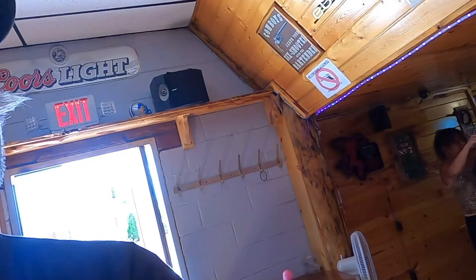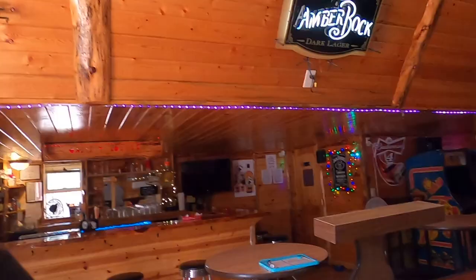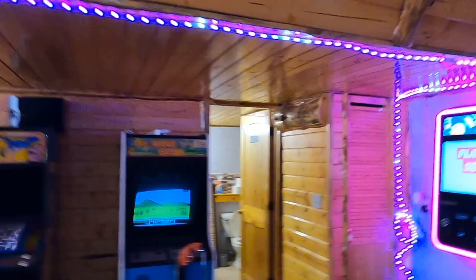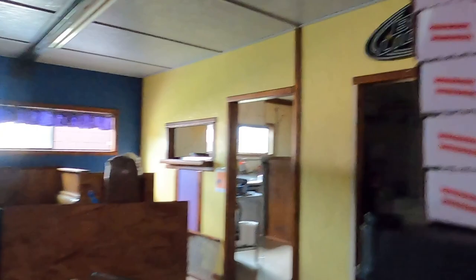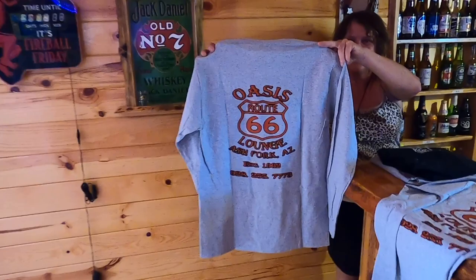This place is fantastic. The Oasis Lounge — how long has this place been around? It's been about 50 years, a long time. She says at least 50 years, I think it's longer but that's alright. We're gonna have a beverage, hydrate ourselves, and head back on Route 66. Miss Pac-Man — you know it's a good place if it's got Miss Pac-Man. Oasis Route 66 Lounge in Ash Fork, established 1962.